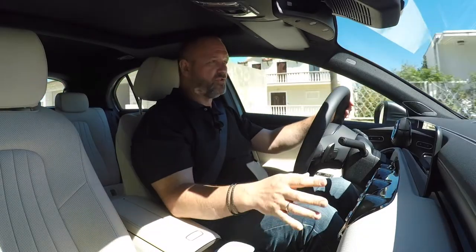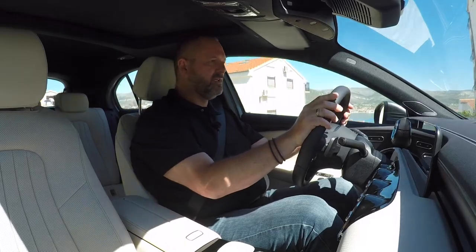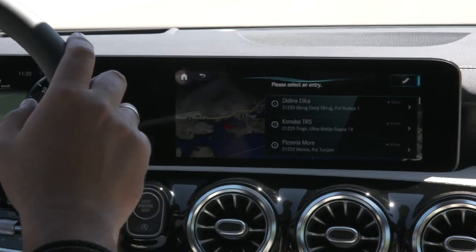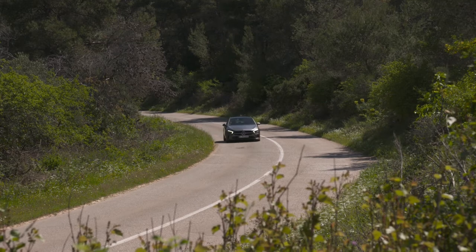Now let's turn on the infotainment system to check how the voice control works. Hey Mercedes. — How can I help you? — I'm hungry. — Please select an entry. As you can see, it instantly shows the nearest upcoming restaurants on my route. That works perfectly.